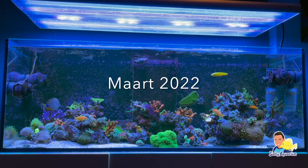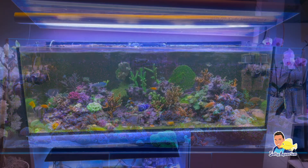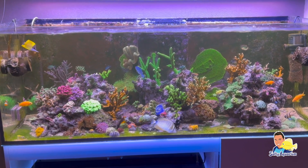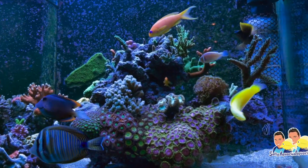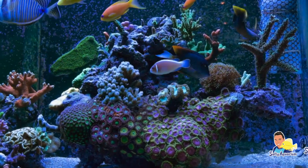Als je kijkt naar de scape van het aquarium is deze ook aardig aangepast. Dit komt doordat Stefan niet tevreden was met de vorige scape en graag wat anders wilde. Zo heeft hij de rots met zoa's volledig uit elkaar gehaald en de zoa's zijn ook niet meer teruggekomen in het aquarium en hebben inmiddels een ander onderkomen. Dit komt doordat Stefan regelmatig koralen stekt.